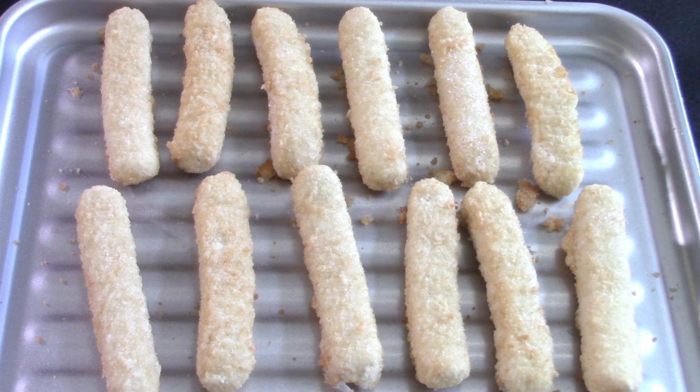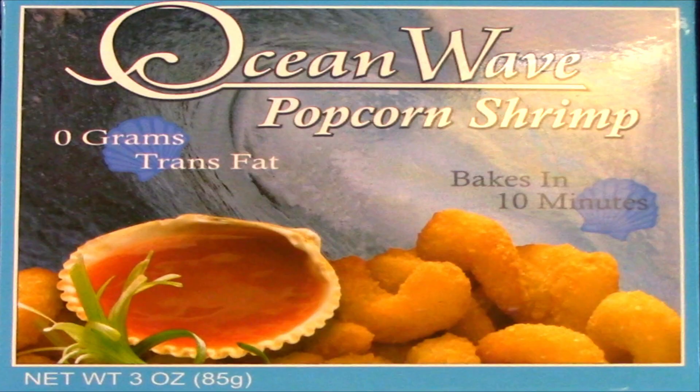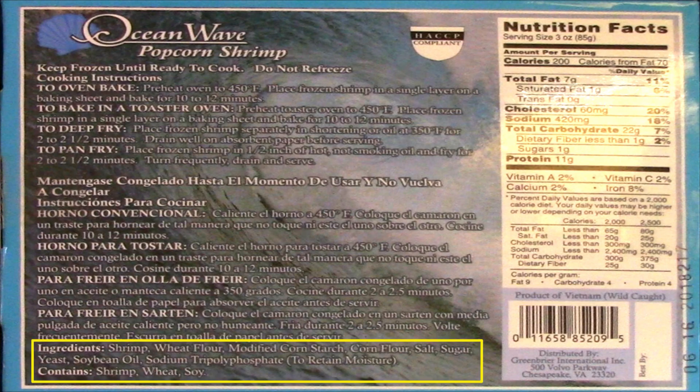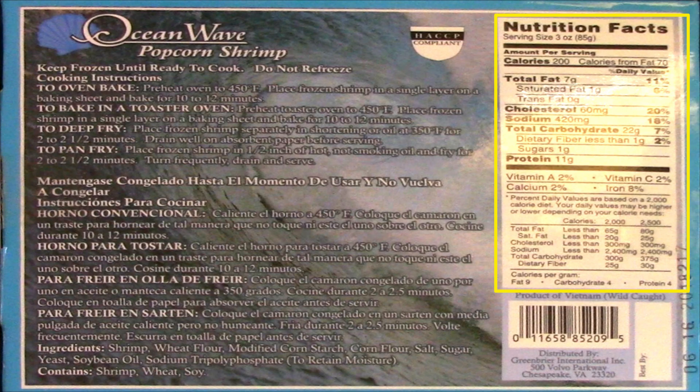Into the oven they go. The Ocean Wave popcorn shrimp come in a three-ounce box and are a product of Vietnam. I've seen seafood from Thailand, China, Philippines, and Argentina, but never from Vietnam. These shrimp are also wild-caught, which is surprising as a lot of the shrimp from China that I've seen are farm-raised and flavorless, so I was looking forward to trying these Vietnamese wild-caught shrimp. What is also surprising is it looks like there's actually only shrimp in here and not any other sort of miscellaneous seafood parts, along with just a little bit of breading.